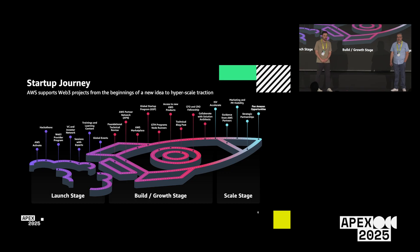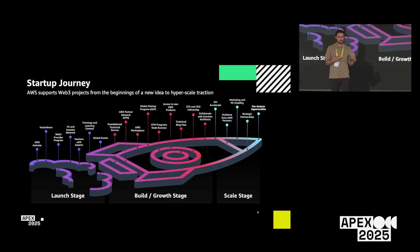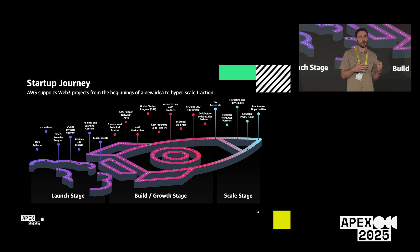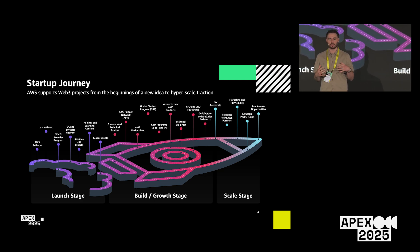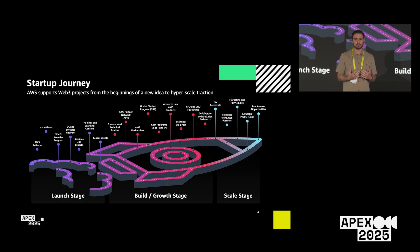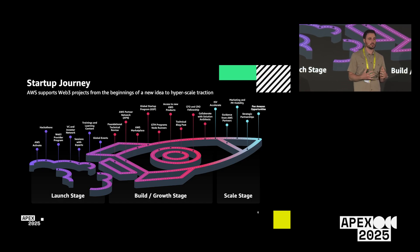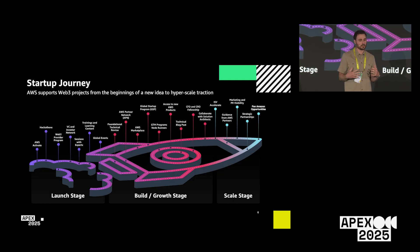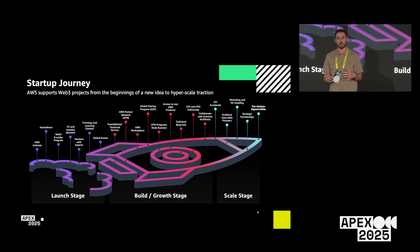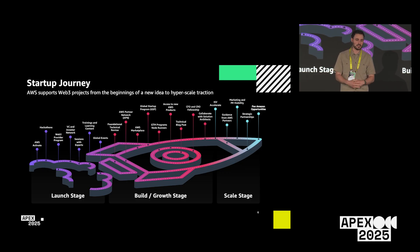We have resources available to you no matter where you are in your journey — from startup to enterprise to individual developer. We can help direct you to those resources, learn about your projects, and we're excited to work with you all. Please come chat with us and get involved with your AWS team that supports you.